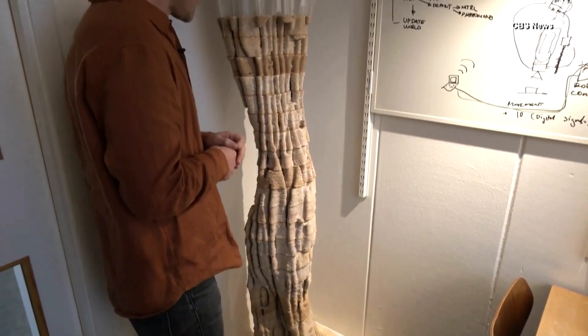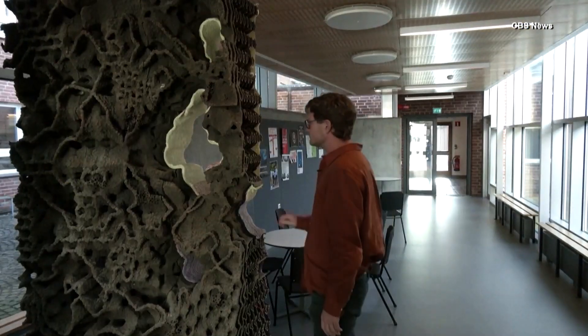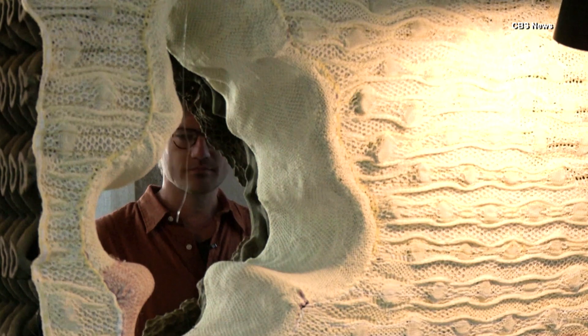After studying termite mounds from around the world, Andrine came up with this design that can be 3D printed and used in home construction. This is the Meristam wall — a prototype created as a response to the termite research, thinking about how it might act as a facade in an urban environment of a building.